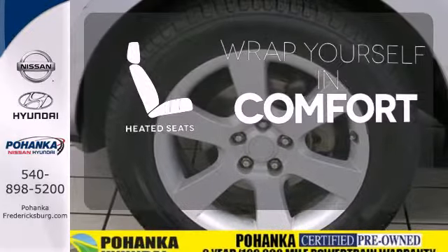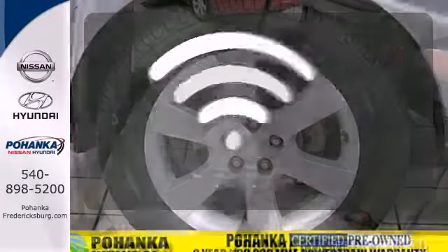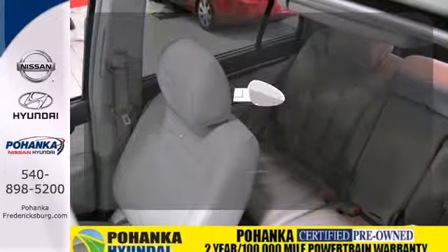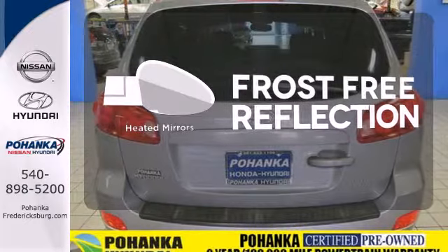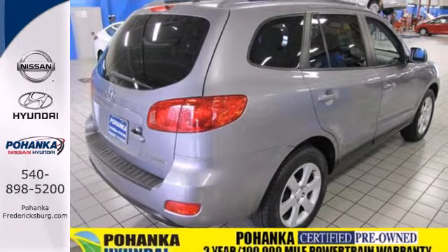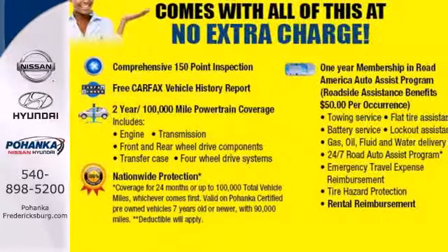Ward off the chills with heated seats, program garage door openers, gates and lighting systems with Homelink. Say goodbye to the frost and never leave your car with the heated mirrors. This Santa Fe delivers with comfort, safety, and value. Take it for a test drive today.